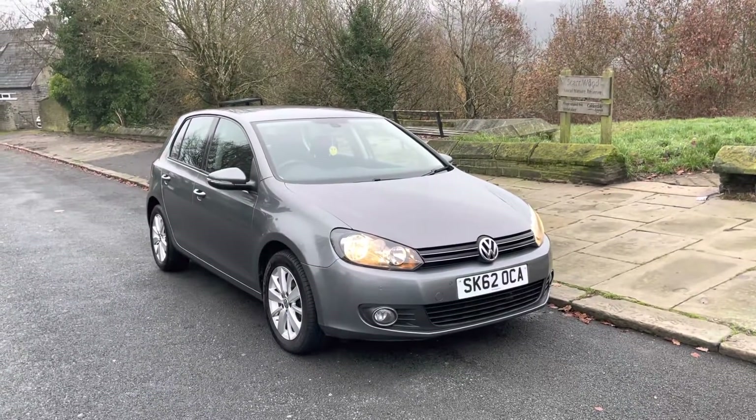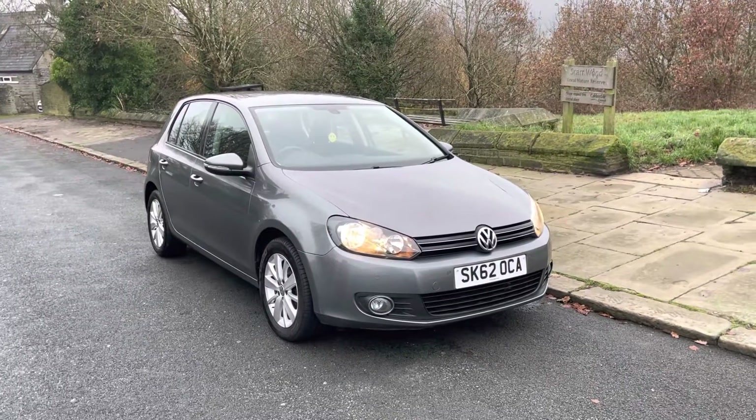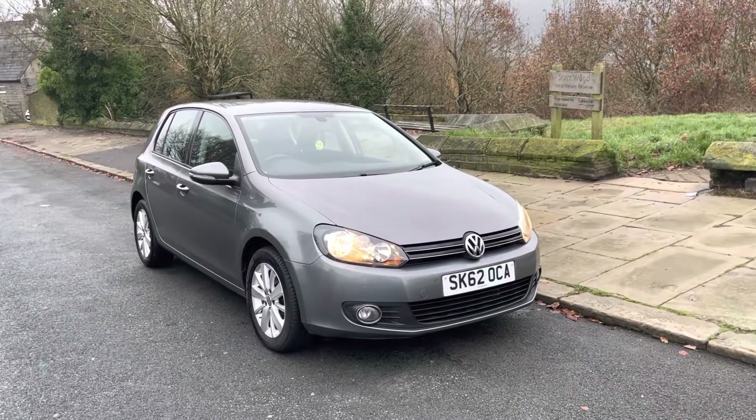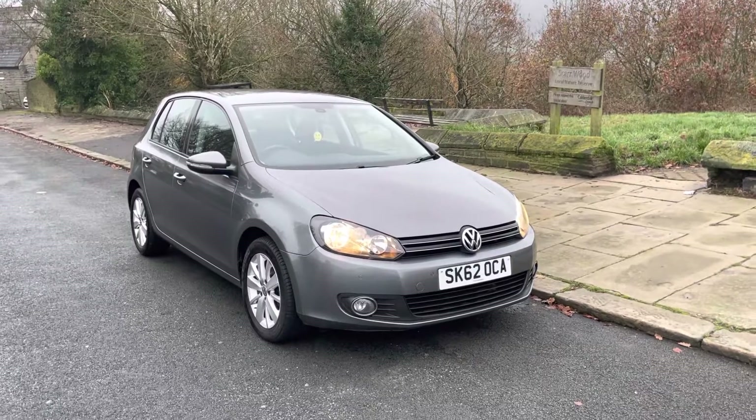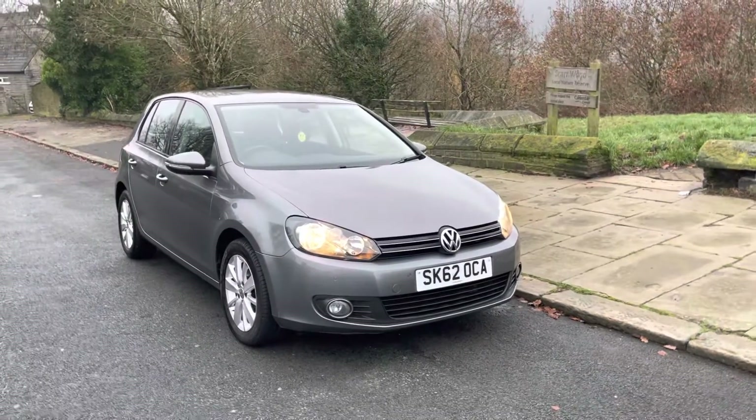Thank you very much for viewing this video with Emperor Cars and this lovely Mark 6 VW Golf Match 1.4 TSI. In this video I'm going to quickly go around the car externally and internally, show you the condition, and tell you a bit about it.